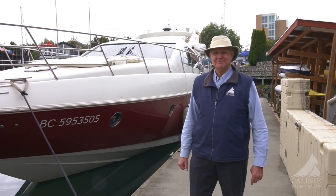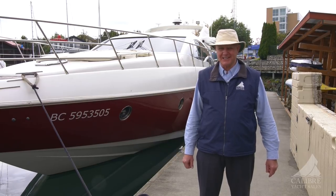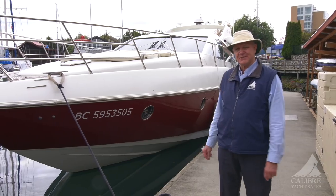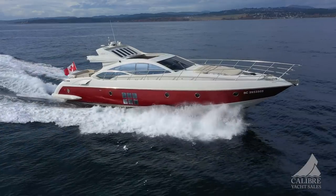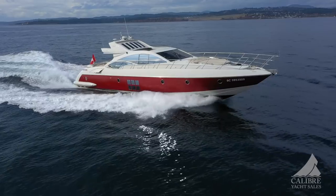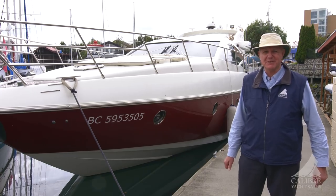Hello everyone, my name is Richard Evans with Calibre Yacht Sales and today we're going to show you something really exciting. Have a look behind me here. This is an amazing 2005 Azimut 68S and what an exciting boat this is. You just wait till you see this boat in action. She is absolutely gorgeous and so much fun to drive, but come on aboard. I'm going to show you what this boat's all about.